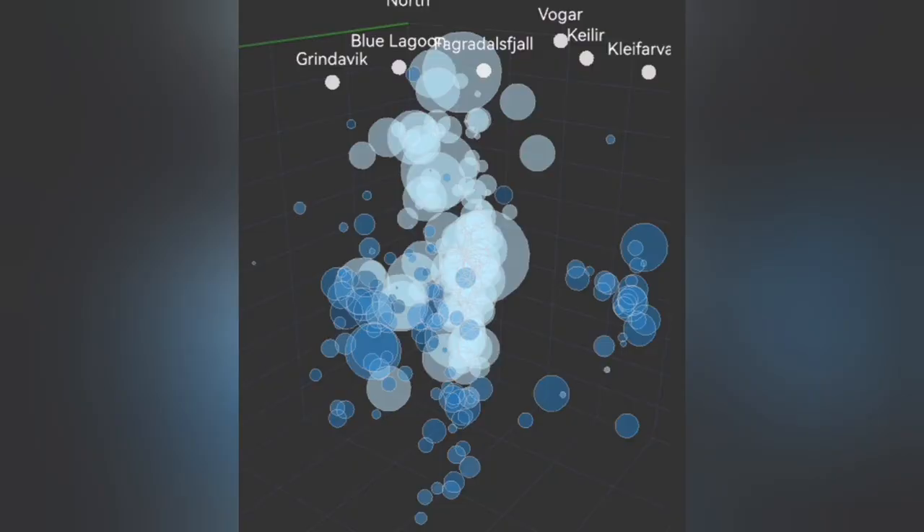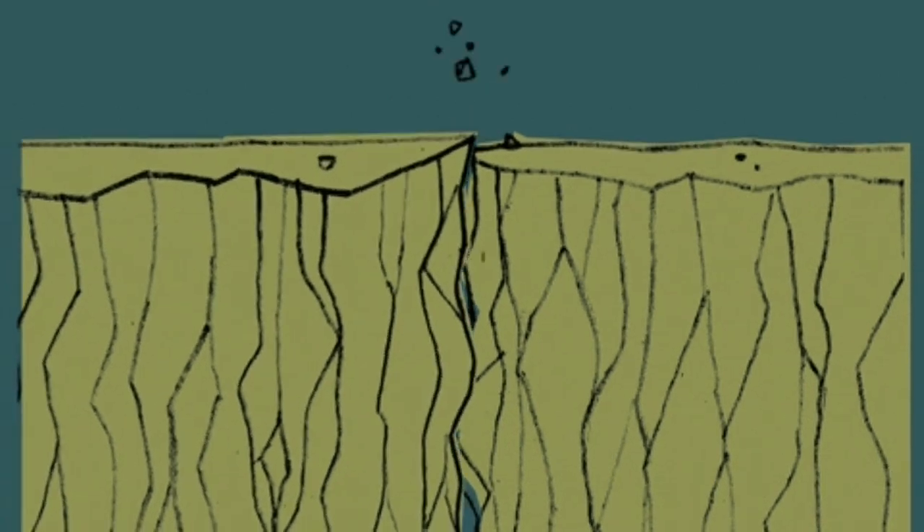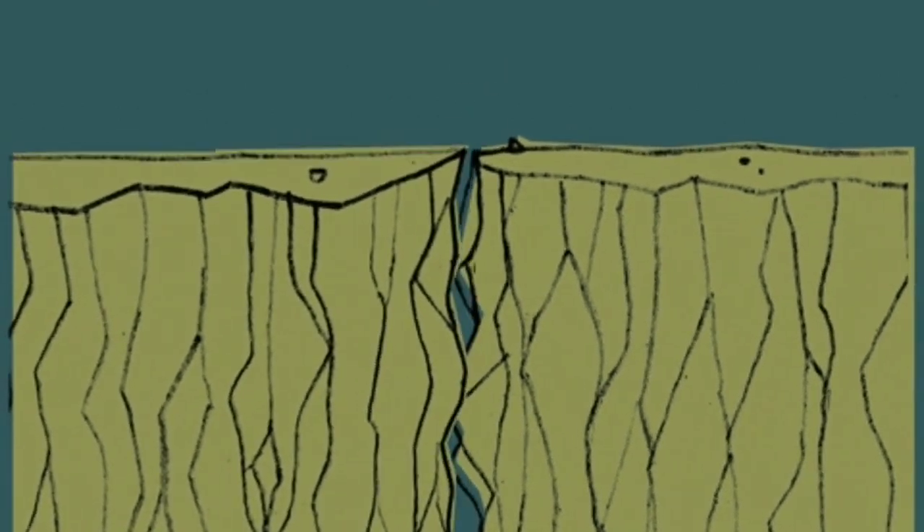You see bubbles rising from depth — this is the crushing moment that happens. Then the magma reaches the surface at the area with the lowest pressure, and bang.